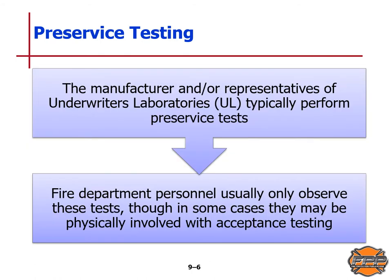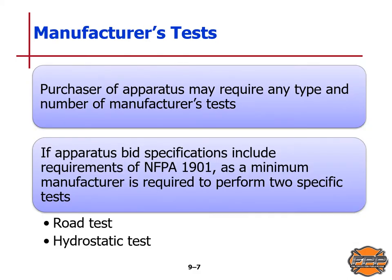The manufacturer and/or representatives of Underwriters Laboratories typically perform pre-service tests. Fire department personnel usually only observe these tests, though in some cases they may be physically involved with acceptance testing. The purchaser of an apparatus may require any type and number of manufacturer's tests. If the apparatus bid specifications include requirements of NFPA Standard 1901, at a minimum the manufacturer is required to perform two specific tests: the road test and the hydrostatic test.